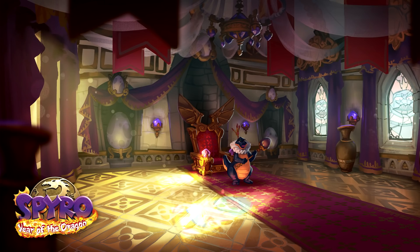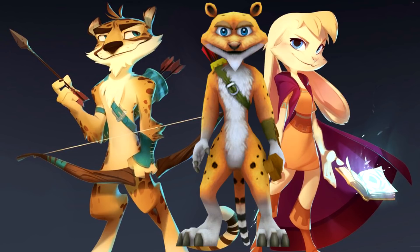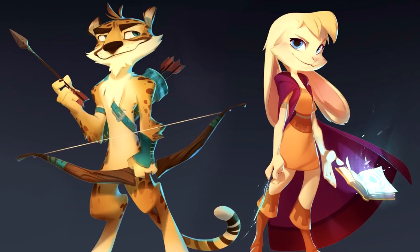For those wondering about concept art for Bianca — yes, there is some and it looks super cool. Hunter is placed right next to her, which references an old fan theory about them ending up together in later games. Hunter's concept art is now clear compared to the old pixely pictures. His model is very much Hero's Tail style with the wristbands. He used his bow and arrow once in Spyro 2 but they went with it anyway.